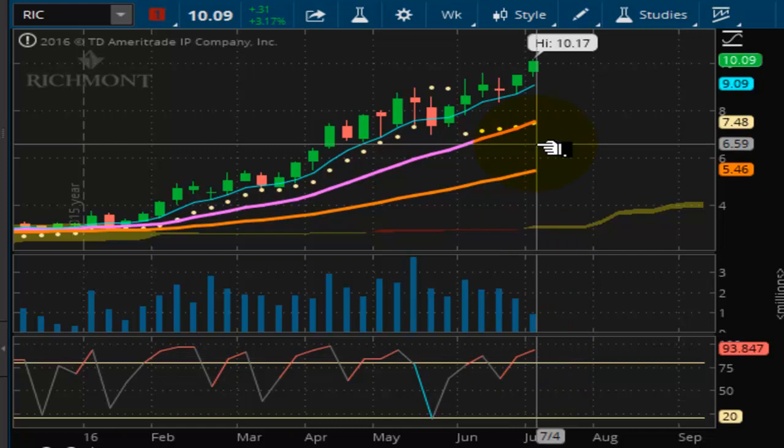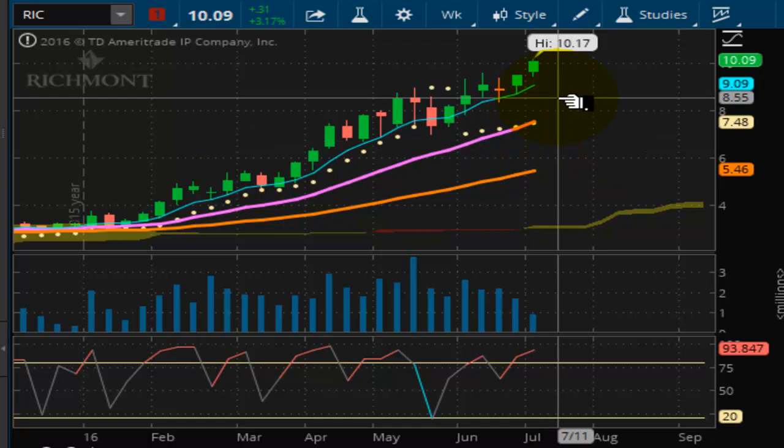It is trying to lock in this bull trend here. And as you can see, it is very well supported. $7.48 is a strong support, and your first initial support is at $9.09.